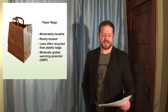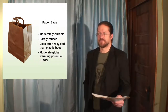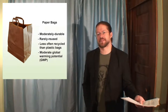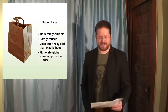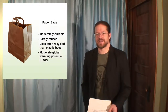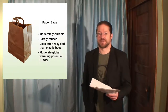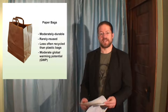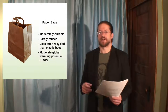Up next is paper bags. According to the Life Cycle Assessment of Supermarket Bags, a study done for the UK's Environment Agency, paper bags are more durable than plastic bags. However, they are also rarely reused. The Journal of Engineered Fibers and Fabrics also said that paper bags are less often recycled than plastic bags. When I tell you the landfill rates, it's going to be very shocking that paper bags are even lower in their recycle rates than the other options. The GWP of paper bags is also significantly higher than that of plastic bags, but lower than the next few options.